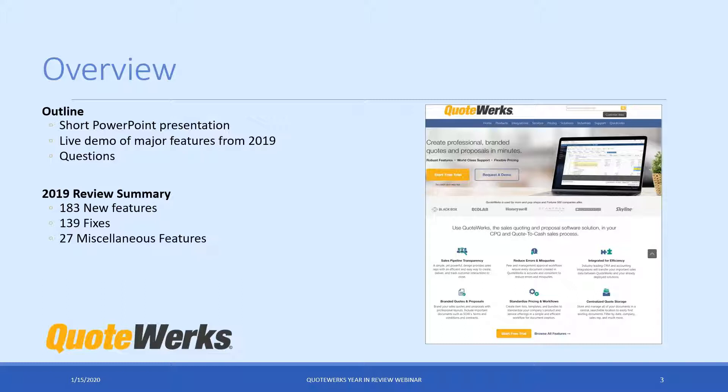For those of you that have not been part of one of our webinars before, this is the outline. Typically we're going to do a very short PowerPoint presentation to discuss some of the features and provide some insight. Then we'll do a live demonstration of those features, and then we'll circle back and take any questions.